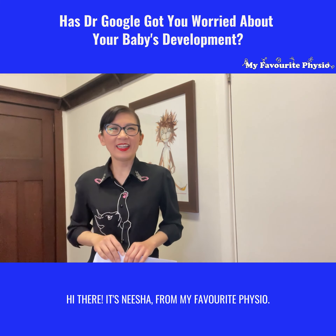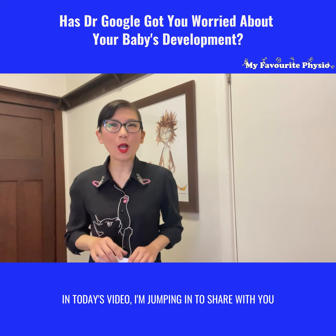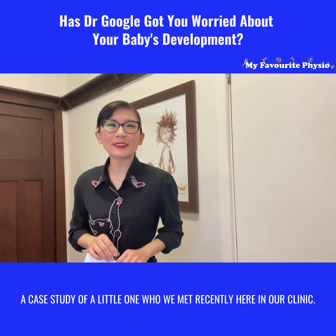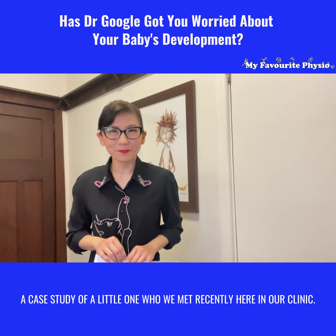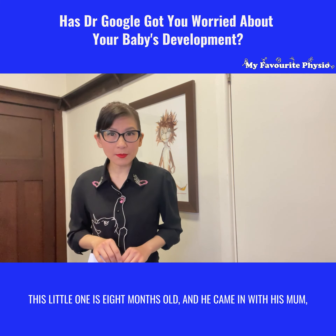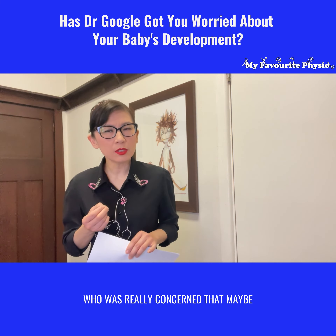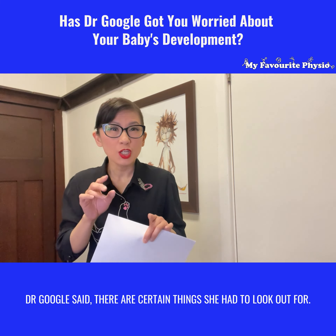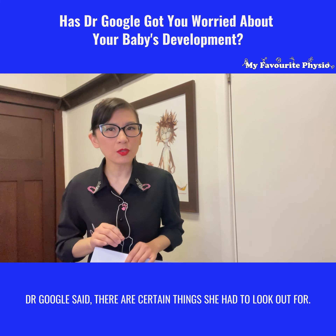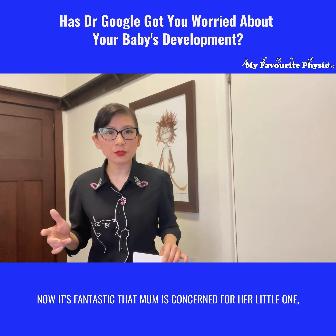Hi there, it's Nisha from My Favorite Physio. In today's video, I'm jumping in to share a case study of a little one we met recently here in our clinic. This little one is eight months old, and he came in with his mom, who was really concerned that maybe something's wrong with his development because Dr. Google said there are certain things she had to look out for.